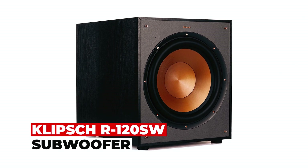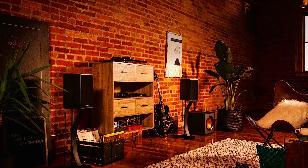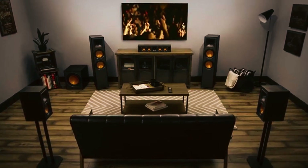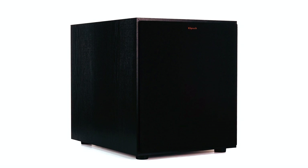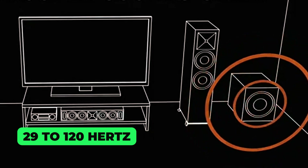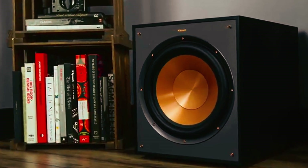The Klipsch R120SW Subwoofer is a powerful and high-performance audio device designed to enhance your home theater or audio setup. Immerse yourself in deep, impactful bass with exceptional clarity and precision, thanks to the 12-inch high-excursion spun copper woofer. Featuring a frequency response range of 29 to 120 Hz, this subwoofer reproduces low-frequency sounds with accuracy, adding depth and richness to your audio experience.